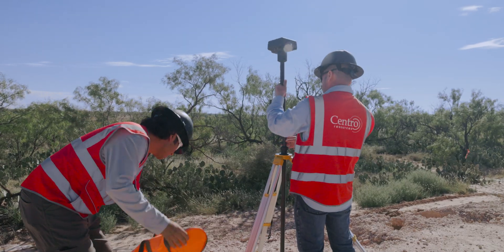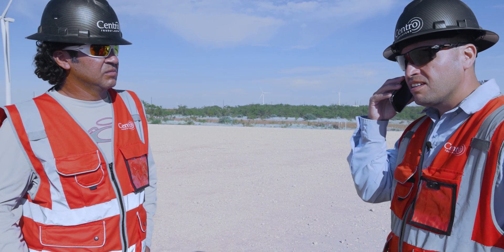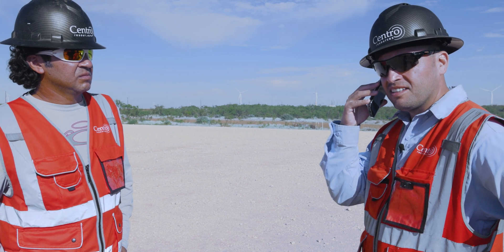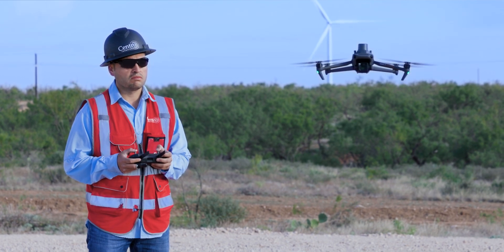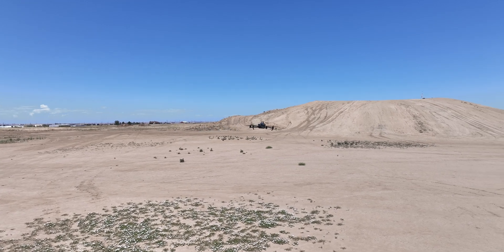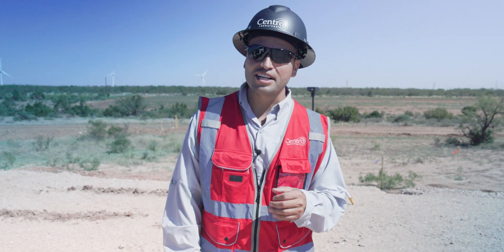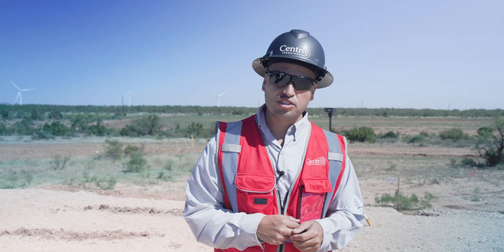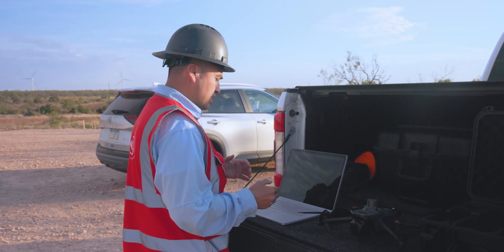We have a project scheduled to go to construction mid this week and we just had a last-minute route change. One of the biggest values of using these drones is the quick exchange of information. We are literally about to reroute about one and a half miles of pipe — we're going to survey it with the Mavic 3 Enterprise, process that information, get it to the office, and have production drawings ready tomorrow so they can go to construction the very next day. These projects are very dynamic and always changing, but my timelines don't change even when we have issues.